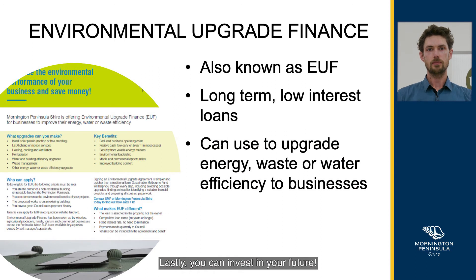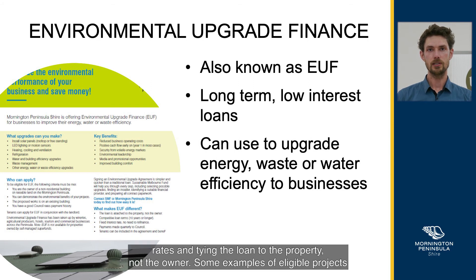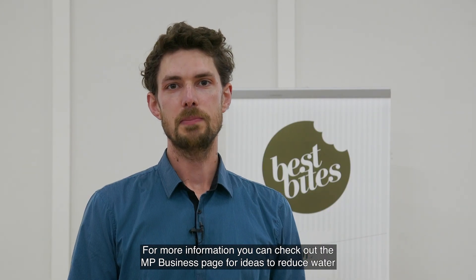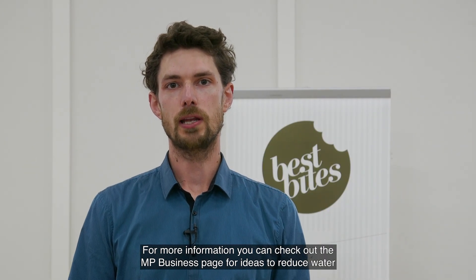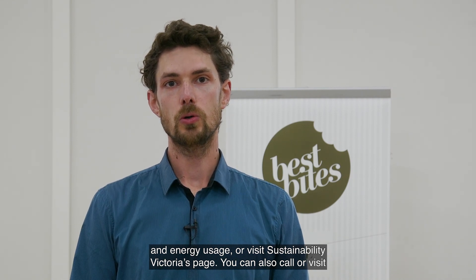Lastly, you can invest in your future. What is environmental upgrade finance? Long-term loans with reduced risk by fixing interest rates and tying the loan to the property, not the owner. Some examples of eligible projects are solar panels, rainwater tanks, energy and water efficiency measures, and plenty more. For more information, you can check out the MP Business page for ideas to reduce water and energy usage, or visit Sustainability Victoria's page. You can also call or visit the Eco Living Display Centre in Mount Martha for more ideas.